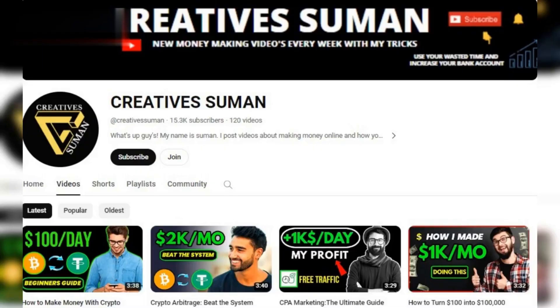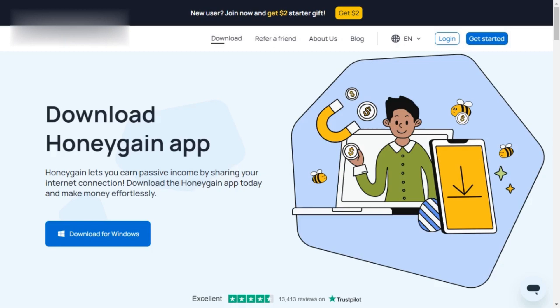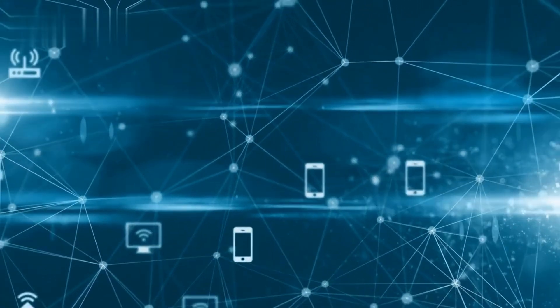Hey everyone and welcome back to the channel. Today, we're diving into a cool app called Honeygain that lets you earn money with something you barely even notice — your internet connection.